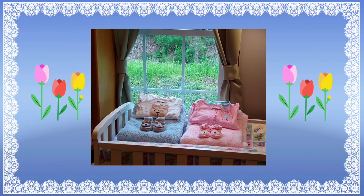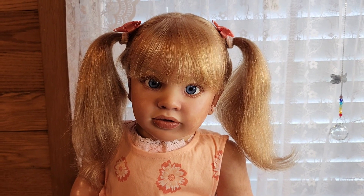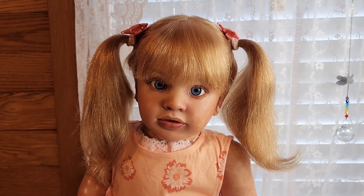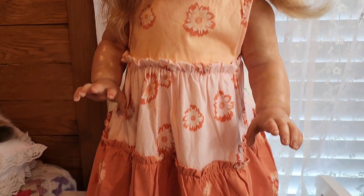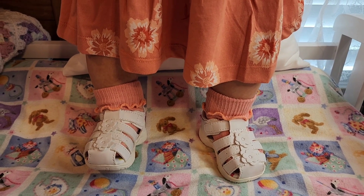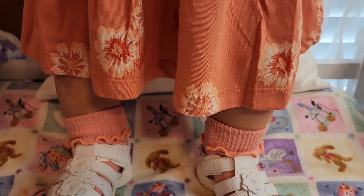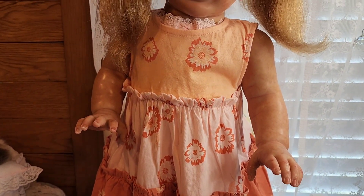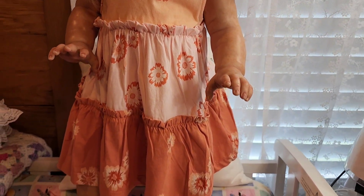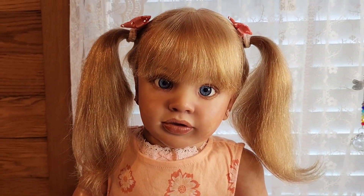Hello everyone, this is Suzy Q of Suzy Q's Happy Little Haven and welcome to my Nursery Room. I'm back with Isabella and the reason I brought her back is because I have gotten her two pairs of walking shoes. She's right now wearing these cute little summer sandals that I had gotten for my girls quite a while ago, but I wanted to see her in walking shoes. She's also wearing some pretty little socks and a summer dress that was gifted to her by her Auntie Shara.